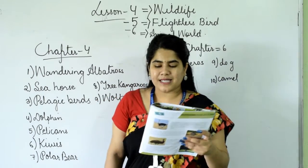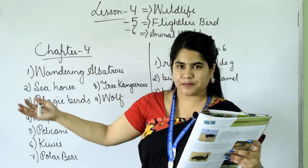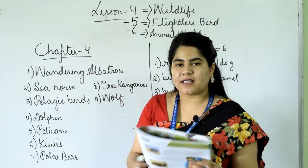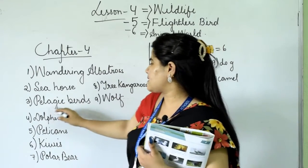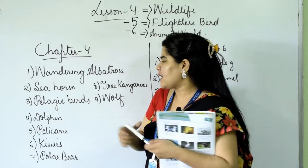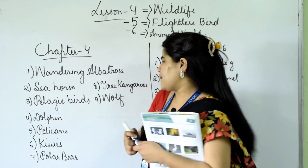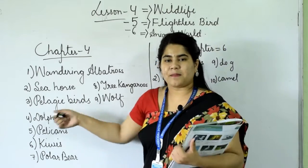The third one: this bird is often seen near the coast — near the riverbank or seacoast. It is pelagic birds. P-E-L-A-G-I-C, pelagic birds.